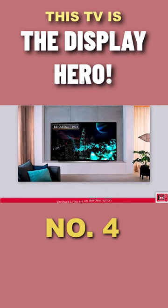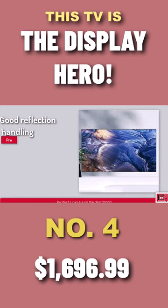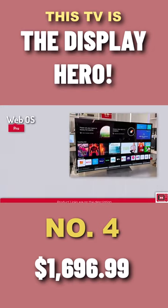The LG C2 handles reflections well. Although the brightness isn't as high as most LCD-based TVs, this TV still offers a great value for money. The LG C2 features a built-in webOS which is common in most LG smart TVs and gives you access to countless streaming services including YouTube and Netflix.